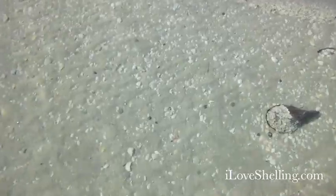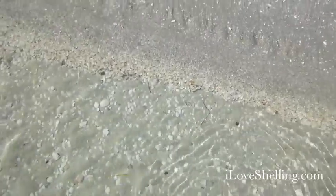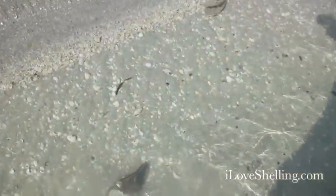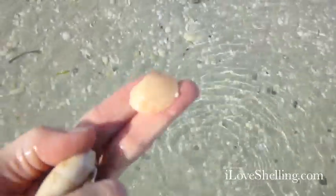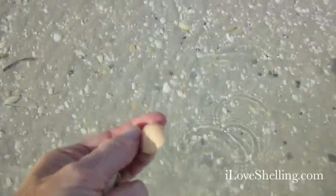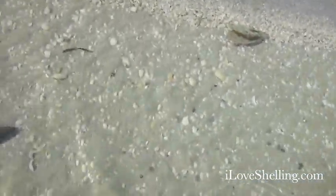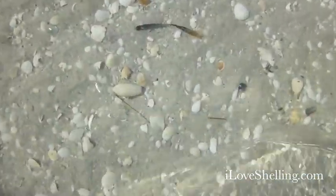There's another olive over here. I've got a lot to look through and you kind of go slow. What is that? Oh look — it is a broad paper cockle! I rarely find that. Look how pretty that is — I'm tickled, tickled to find that. Look at that color. Great — and there's another olive right there.